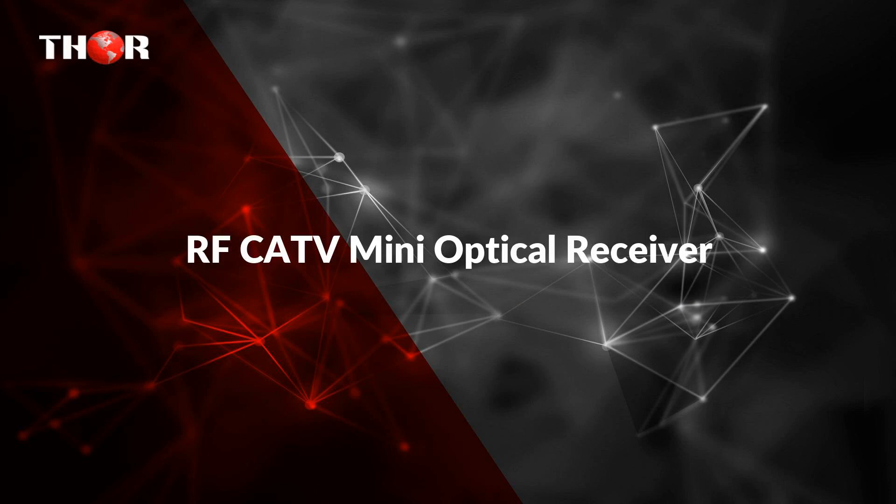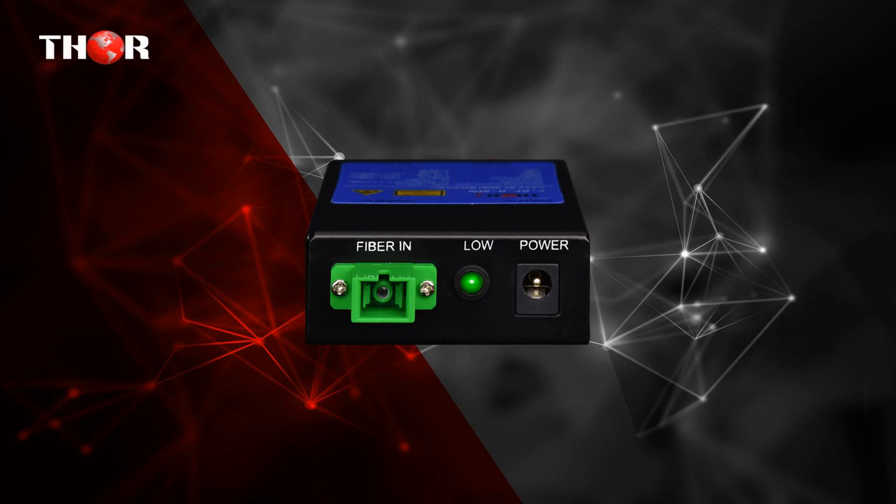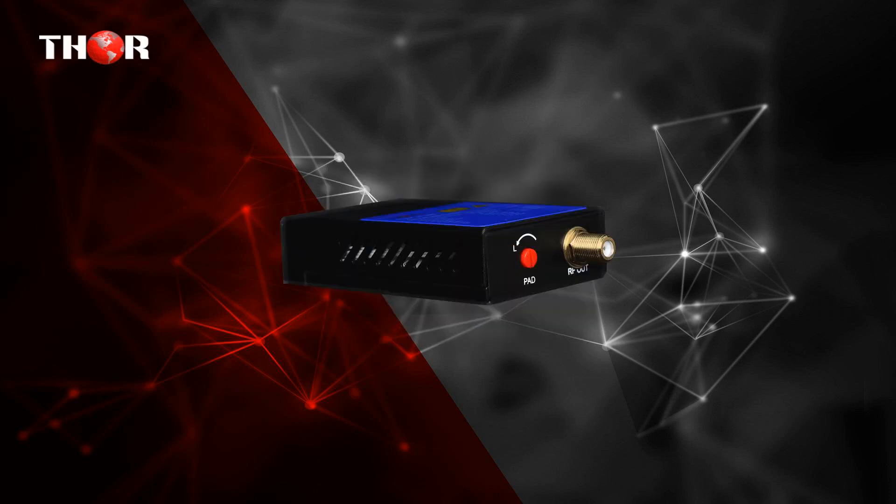The fifth product is the RF CATV Mini Optical Receiver — a compact CATV RF Receiver for use with the THOR FRF Transmitter System, with Fiber Input and CATV RF 45 to 870 MHz Output.